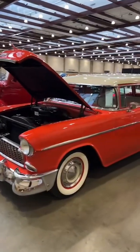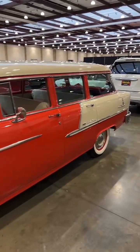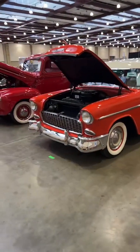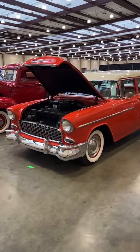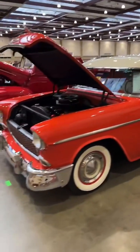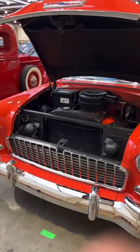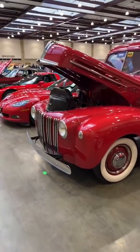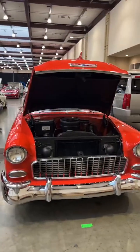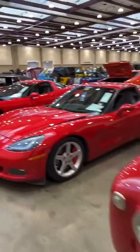Hey guys, welcome to Mecham Auctions in Chattanooga, Tennessee. This is our hometown event — we are from Chattanooga. We've got an office just maybe not even a block away from where I'm standing right now, which is the Chattanooga Convention Center. This Mecham Auctions event is in conjunction with the Chattanooga Motor Car Festival, and we've got a full weekend of activities coming up.